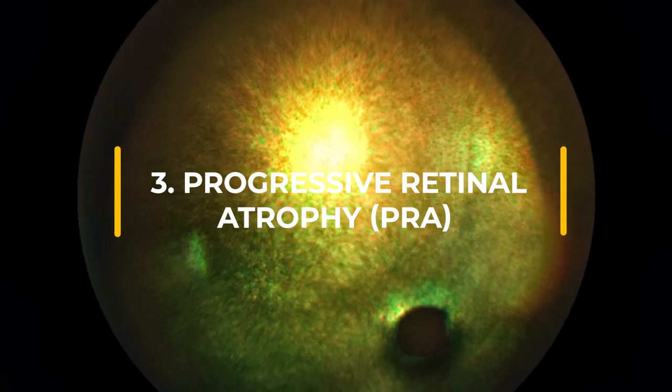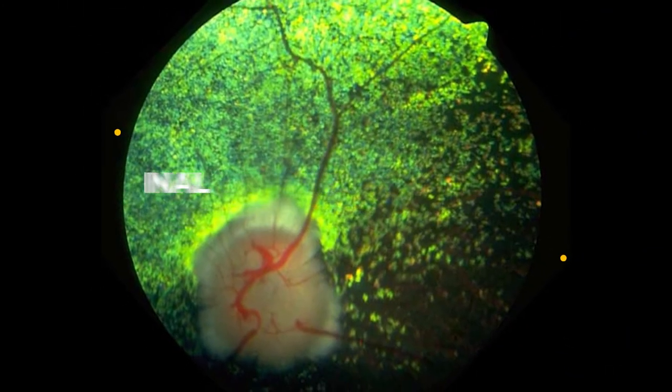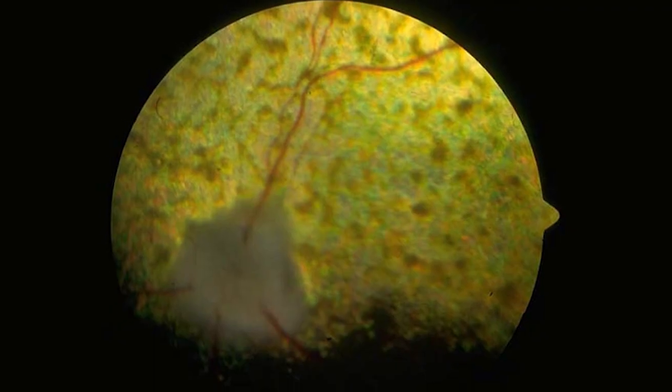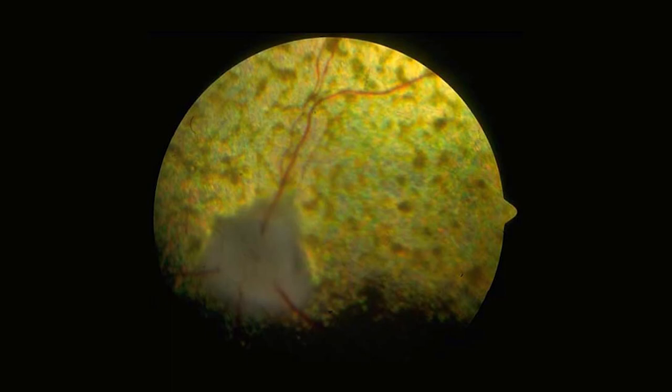Progressive Retinal Atrophy is a family of eye diseases that can cause night blindness in severe cases. Many affected dogs learn to adapt well if their surroundings stay the same.